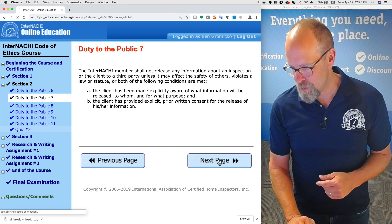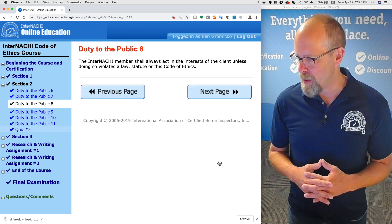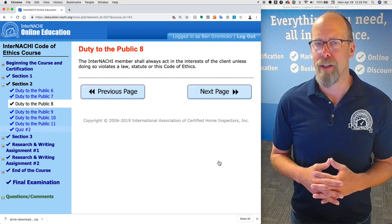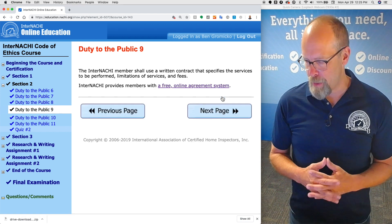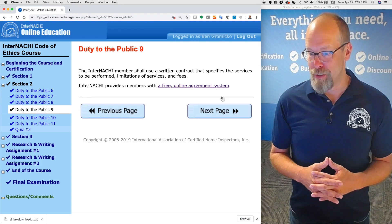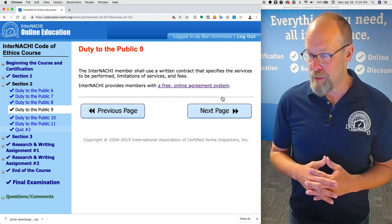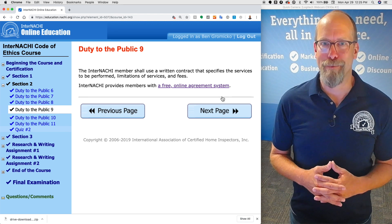The InterNACHI member shall always act in the interests of the client unless doing so violates the law, statute, or this code of ethics. The InterNACHI member shall use a written contract that specifies the services to be performed, limitations of services and fees. InterNACHI provides a free online agreement system.